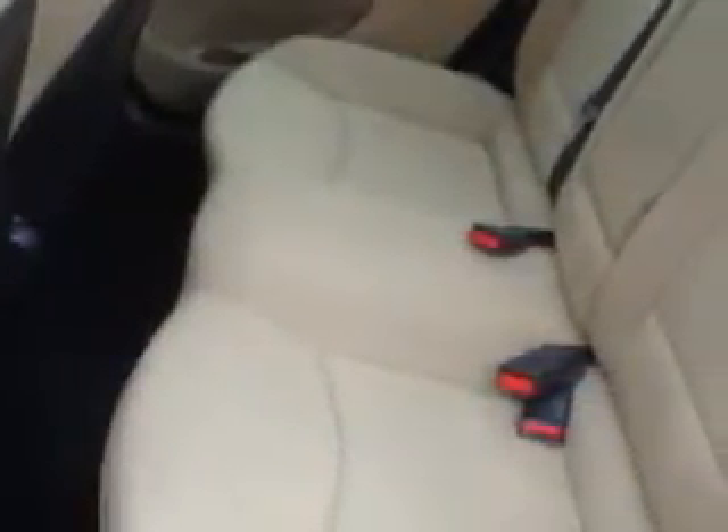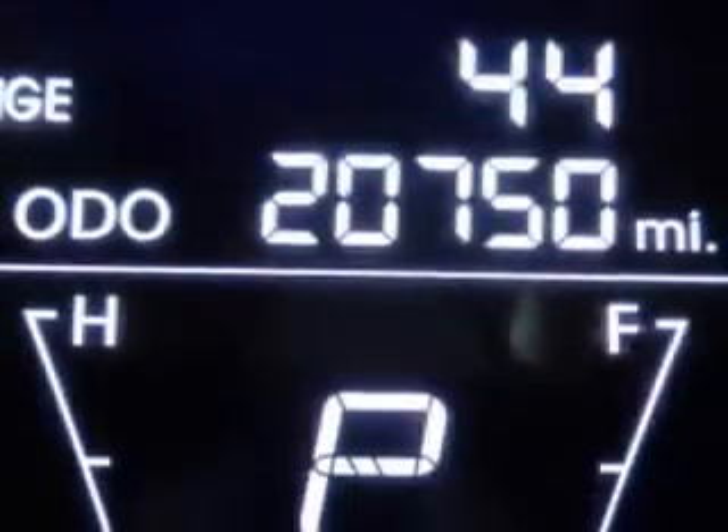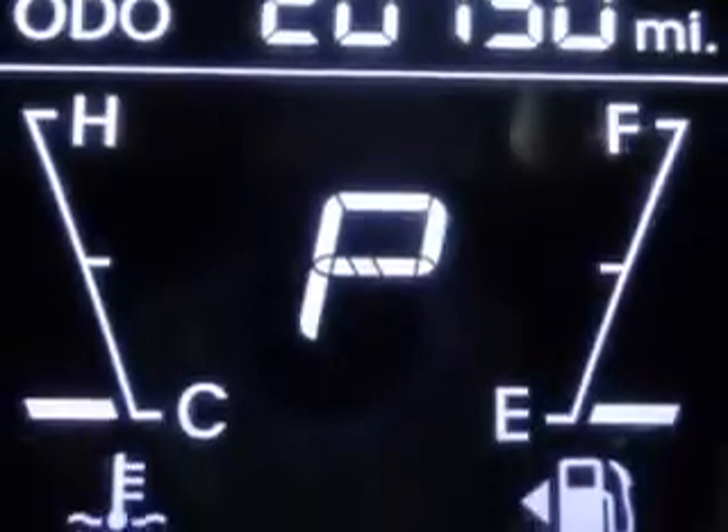Daytime Running Lights, Rear Seats with Rear Heat Vents, Warnings and Reminders including Tire Pressure Warning, Front Bucket Seats, Front Suspension with McPherson Struts, Dual Vanity Mirrors, and much more.